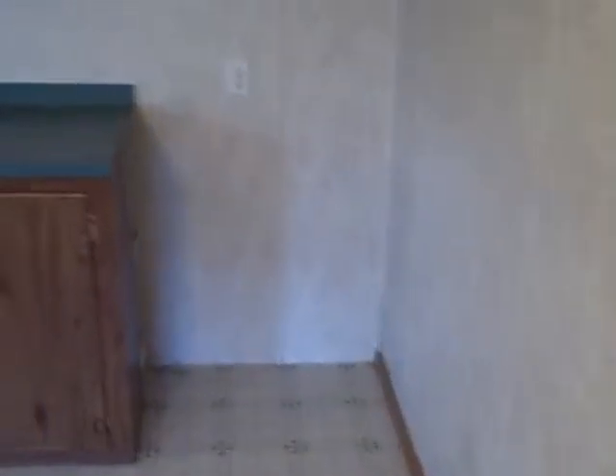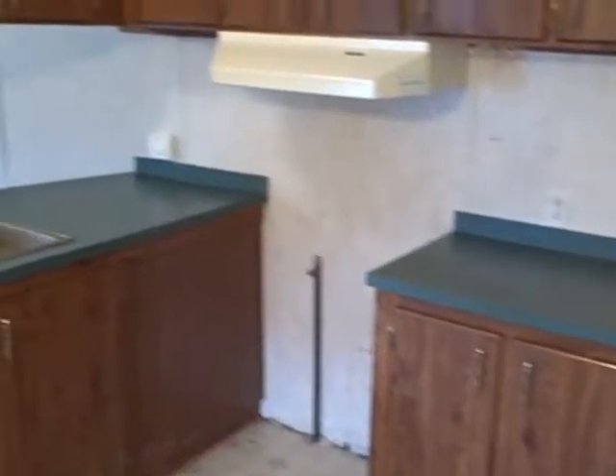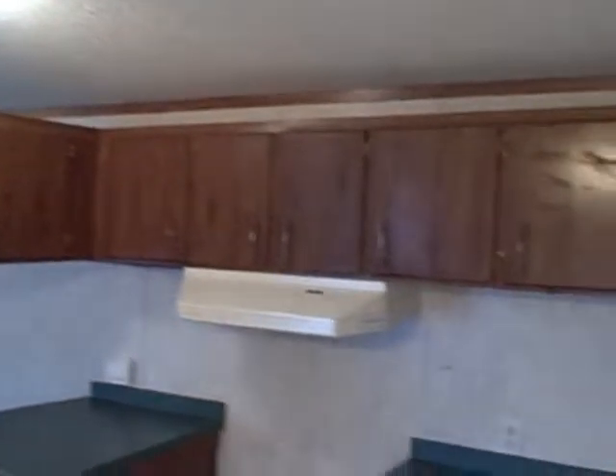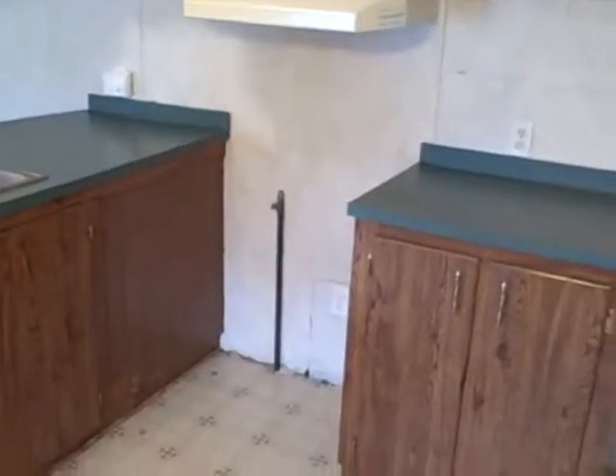Got a nice pass-through bar for serving company when you entertain. The pantry. Let's look at this kitchen some more — really a nice kitchen. This is where the refrigerator would go. A lot of counter space, nice cabinets, double basin sink. It's set for a gas stove.